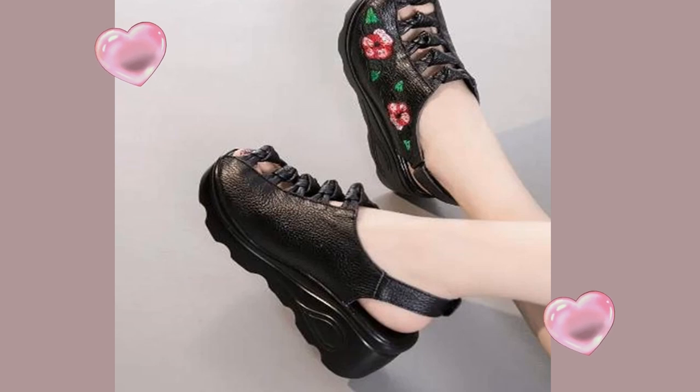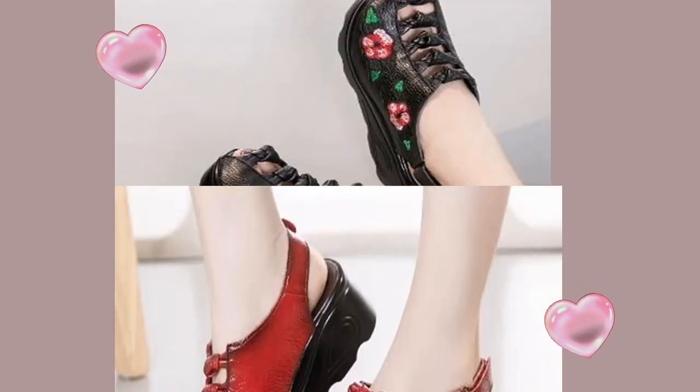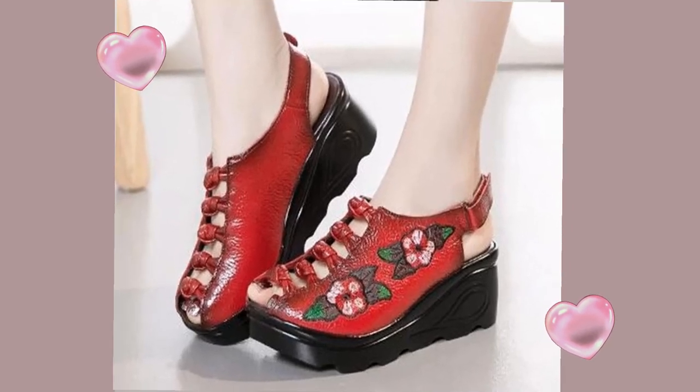Fashion genuine leather embroidery sandals, 2022 new retro casual summer wedges high heel shoes.